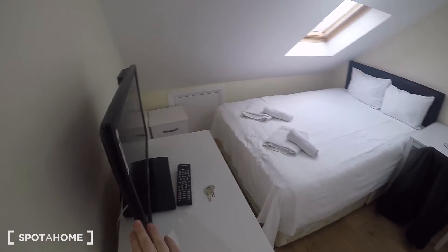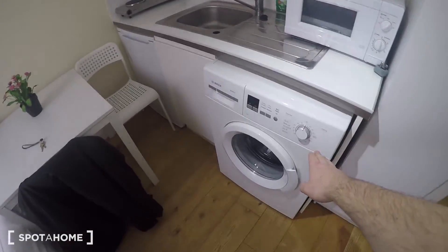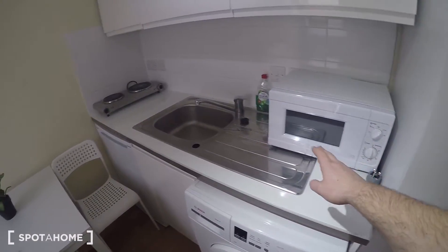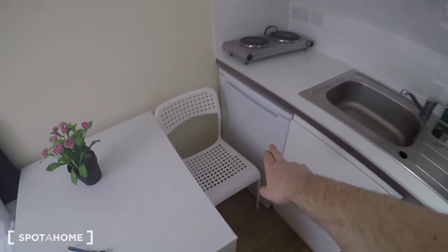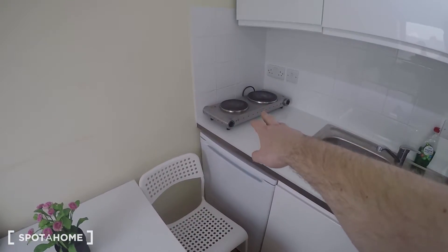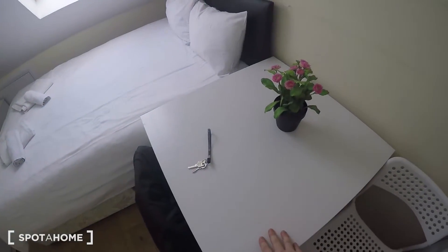To the left there's a chest of drawers and the television. Here's the kitchen area — there's a washing machine, microwave, sink, and a bit of storage. Above, there's a fridge freezer, and over here there's a stove. You've also got a table.